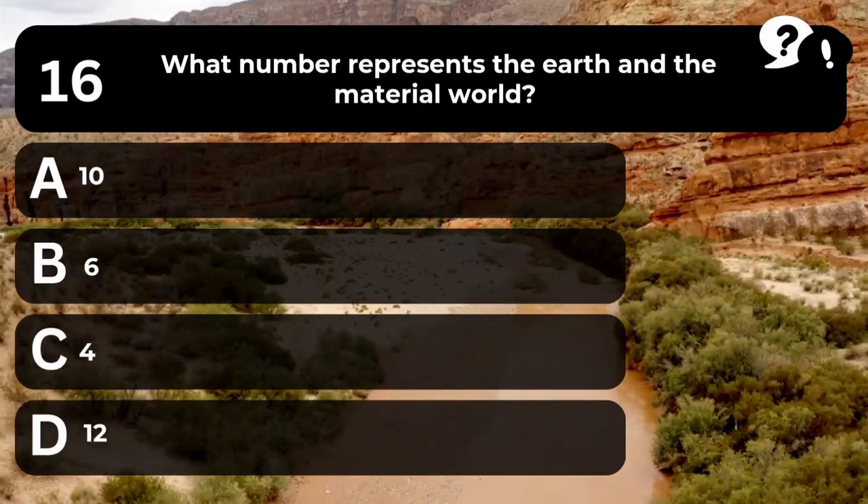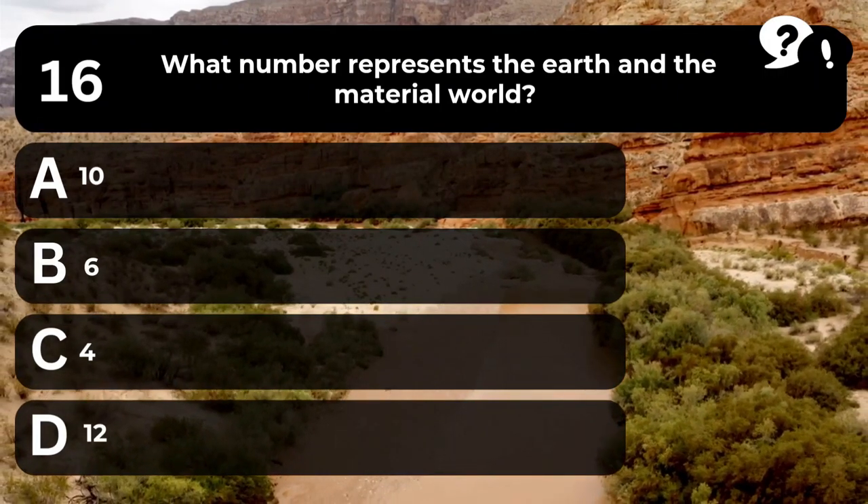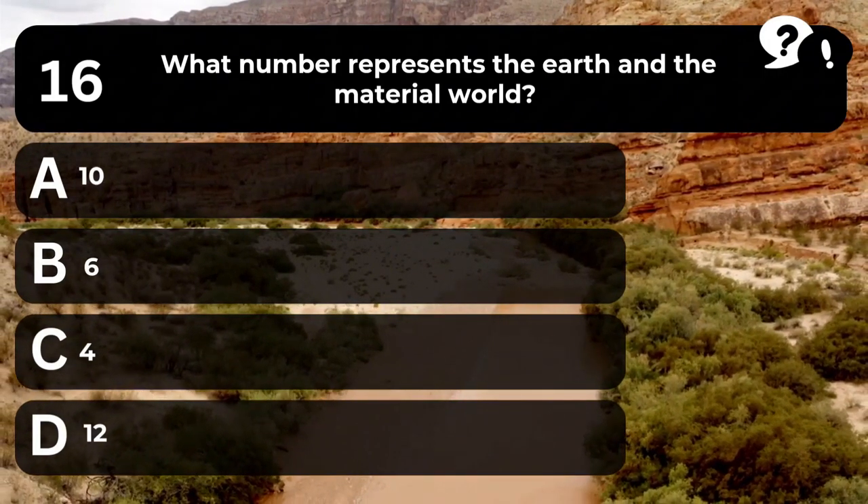Question 16. What number represents the earth and the material world? A. 10. B. 6. C. 4. D. 12.